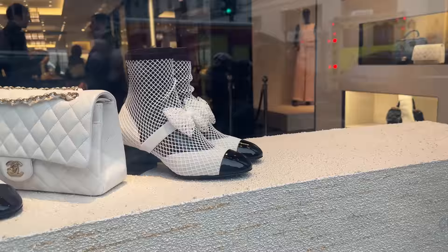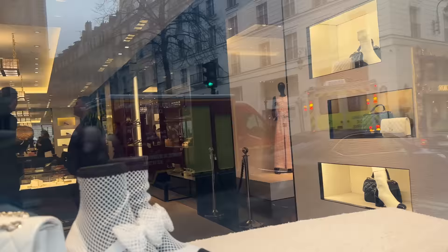And there you guys can see inside the boutique — Dior across the street. And I hope you like this little part of the vlog.